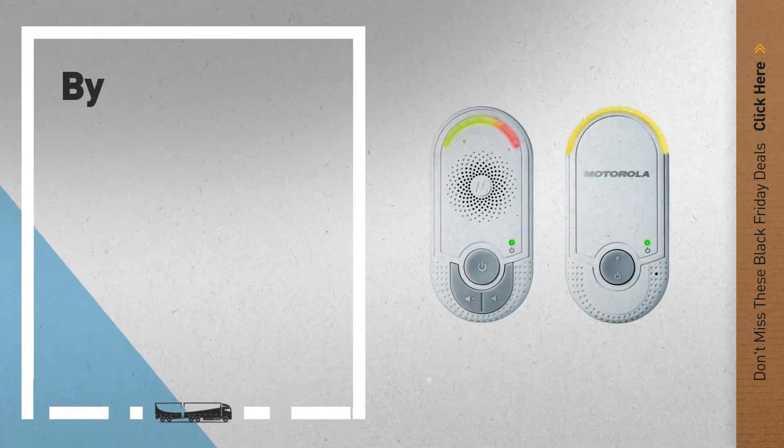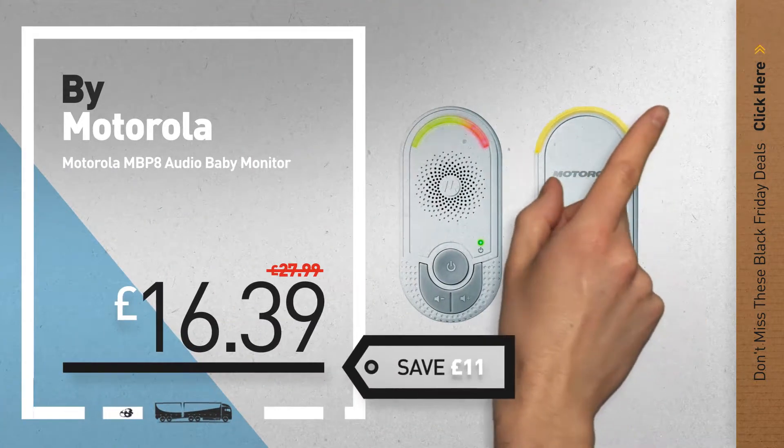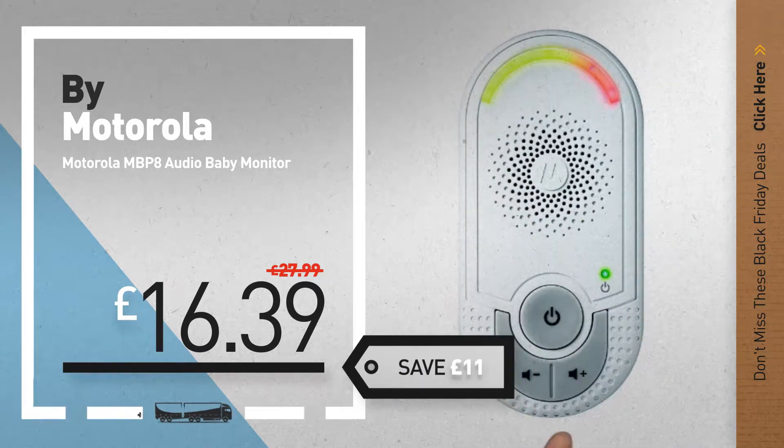Number 1, by Motorola. Our editor's choice, now only at £16.39.